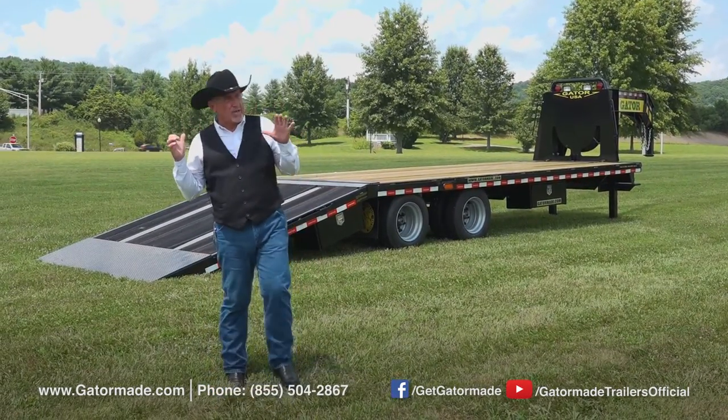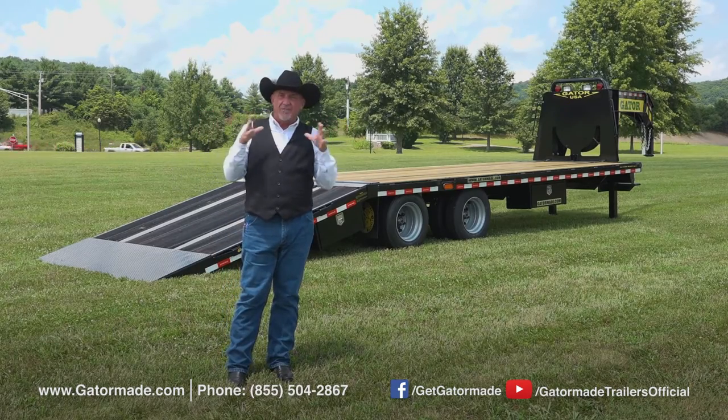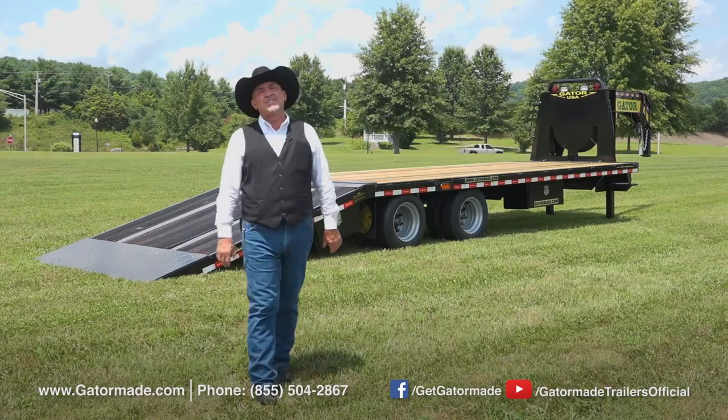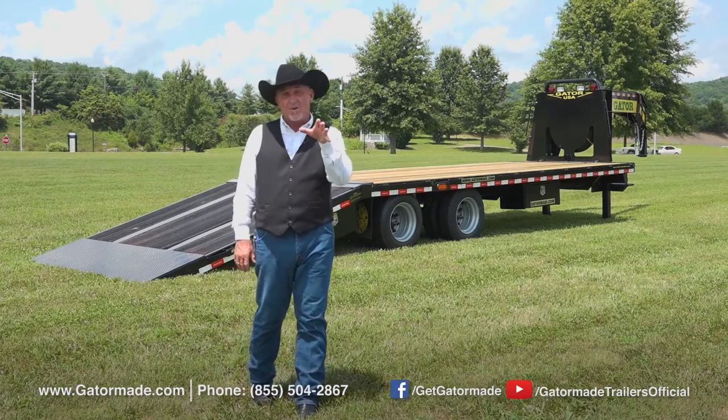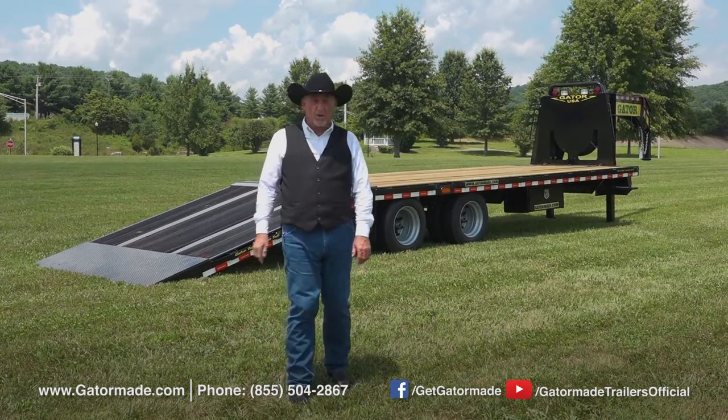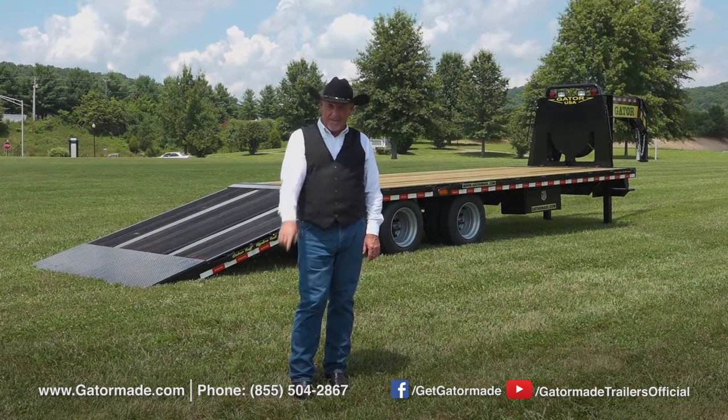Now folks, on any of these trailers, especially the Elite Goosenecks, if you have any specific needs or options that you need on them, just call one of our sales specialists. They're going to take your order and you're going to be amazed at the turnaround time that we're going to get that trailer back to you, because we realize time is money.